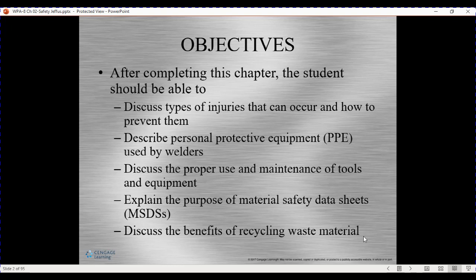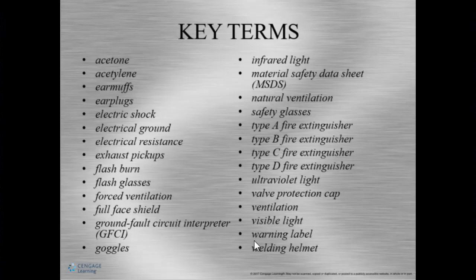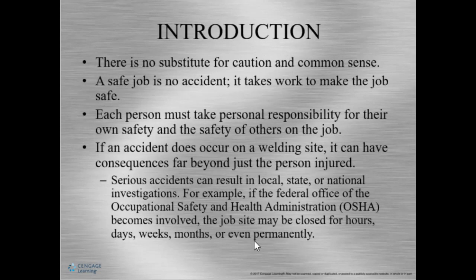We'll also cover recycling materials. We're going to have a lot of key terms, some of them are acetone, acetylene, air plugs, electrical shock, ground, flash burn, glasses, forced ventilation, ultraviolet light, infrared light, different types of fire extinguishers, visible lights, warning labels, and welding helmets.